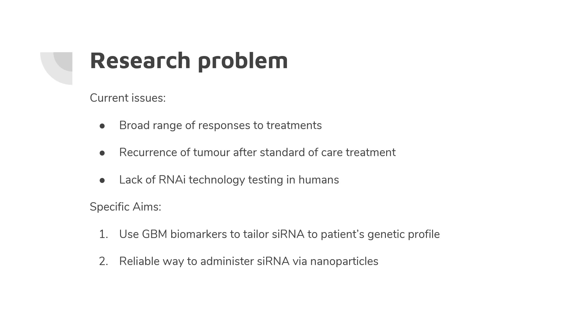We believe that RNAi technology is the way to go because it has made significant progress in the last 10 years, though there still needs to be a lot of work done especially in humans to ratify this as a viable way to treat glioblastoma. With the problems Nancy mentioned, there are also additional problems such as renal filtering when administered through the blood and siRNA degradation due to endogenous enzymes. Thus, this proposal aims to show that RNAi technology is valuable when combined with nanoparticle technology.